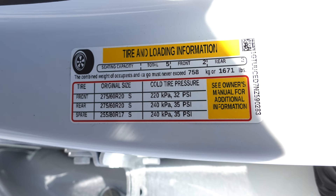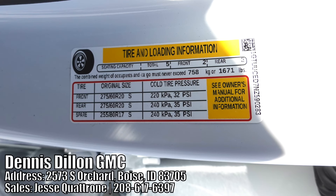I hope this video is helpful. Special shout out to Dennis Dillon in Boise, Idaho — be sure to ask for Jesse if you are in the market. His information is below, and I will see you guys soon.